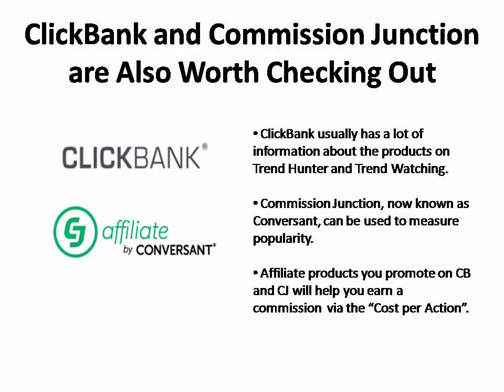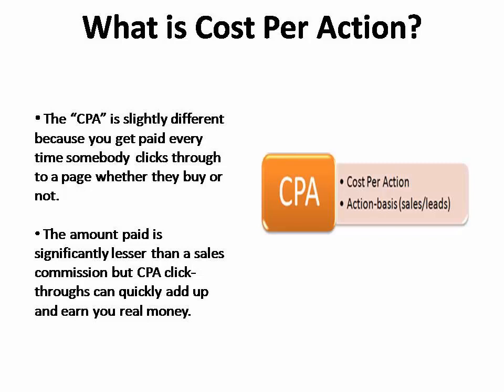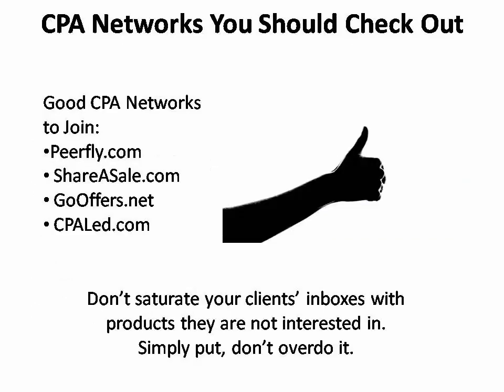But another affiliate model is called Cost Per Action. This is slightly different because you can get paid every time somebody clicks through to see a page whether they buy anything or not. Obviously, the CPA amount you're paid is usually less than that of a sales commission, but a lot of CPA click-throughs can quickly add up and make you some real money. CPA networks for you to check out include Purefly.com, ShareASale.com, GoOffers.net, and CPALed.com.